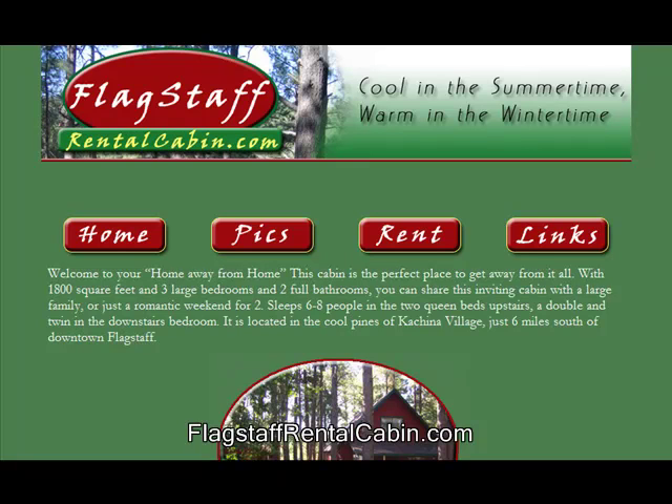Hello and thanks for visiting FlagstaffRentalCabin.com, where it's cool in the summertime and warm in the wintertime. Today we're going to show you how to get around the website and some of the features that it has.